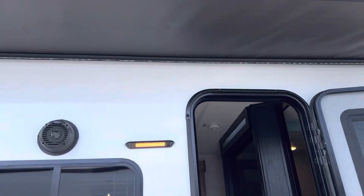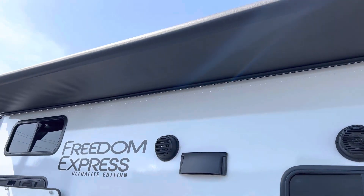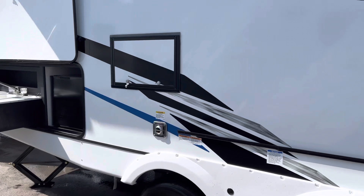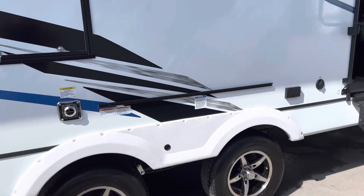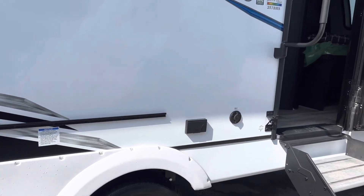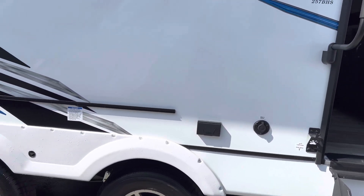Then we have our nice big powered awning with the LED light strip that goes all the way across, covering the door and the outdoor kitchen. We have the spot here for the griddle that's in the front compartment, and a little table. We also have a spot here for a TV or a cable hookup, and a 110 jack as well.